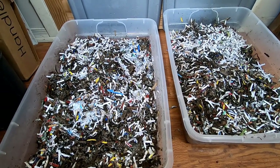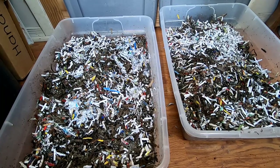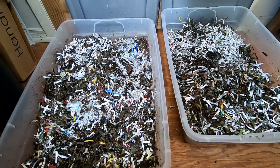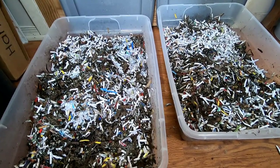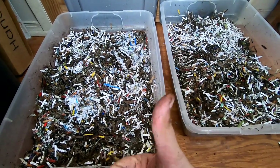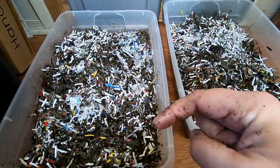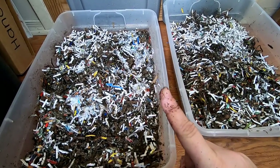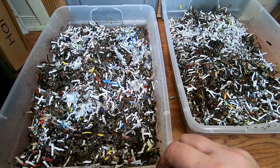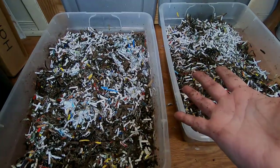That is it for today. No super exciting worm balls or anything, but it is an update which I have not had time to do in quite a long time. If you liked the video, give me a muddy thumbs up. And if you're not already a member of my worm family, click that subscribe button, and if you want to know what I'm doing when I'm doing it, ring that little bell icon. Thanks for hanging out with me and my worms, and everybody have a good day.